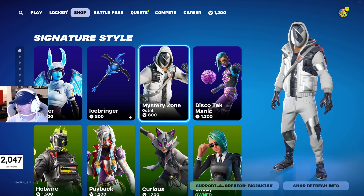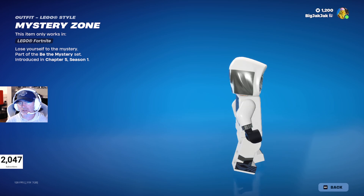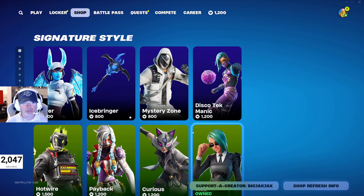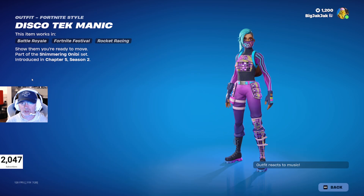We got Mystery Zone, which hasn't been in the shop for 173 days. He's a fairly new skin, and I believe there's a female version of this skin as well, though she's not in the shop right now.